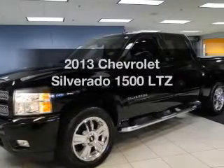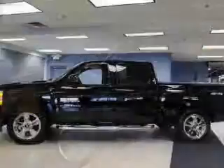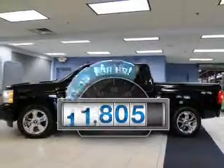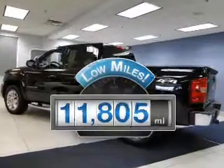Get noticed in this 2013 Chevrolet Silverado 1500. If you're looking for an automobile with great attributes, look no further. Low mileage is an important factor in your purchase, and this vehicle delivers a low odometer reading.